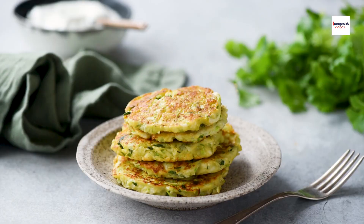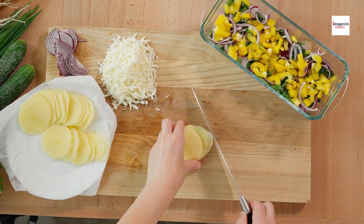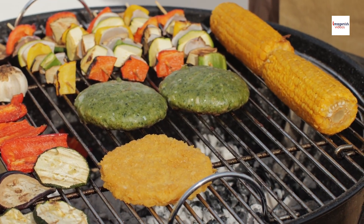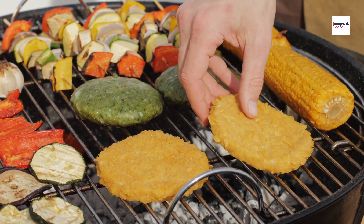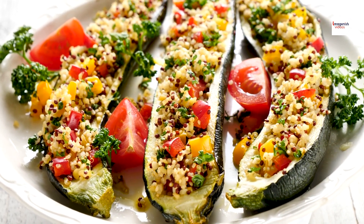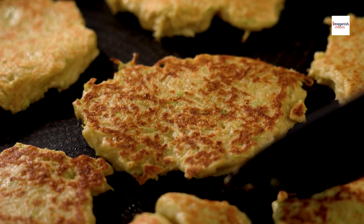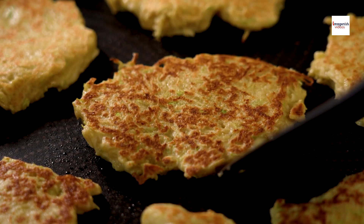Each bite is a symphony of flavors that dance on your palate. No culinary journey is complete without the perfect pairing. When it comes to brondade de courgettes, I recommend serving it alongside a crisp, chilled glass of Sauvignon Blanc. The wine's bright acidity and citrusy notes beautifully complement the creamy texture and herbaceous flavors of the dish.